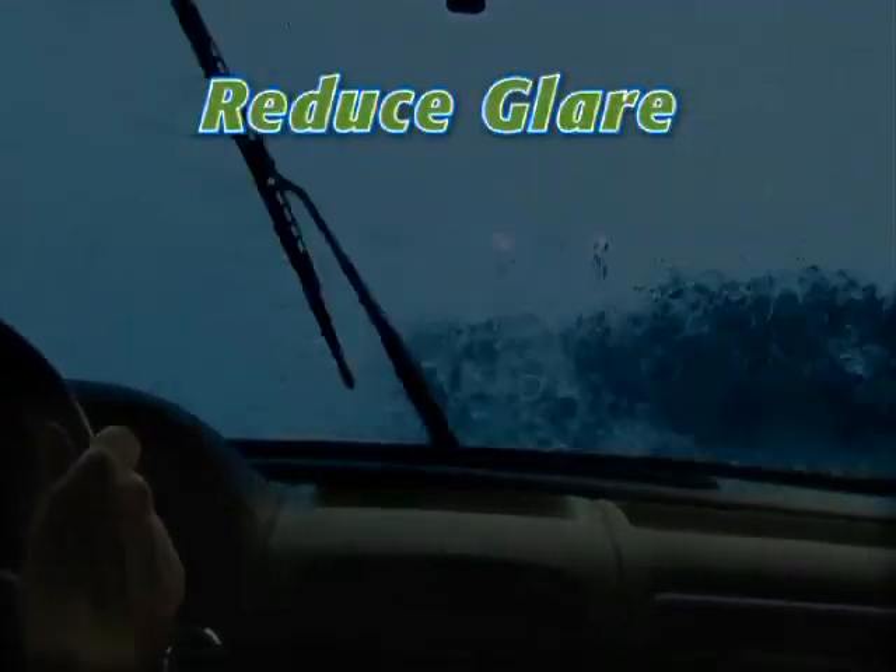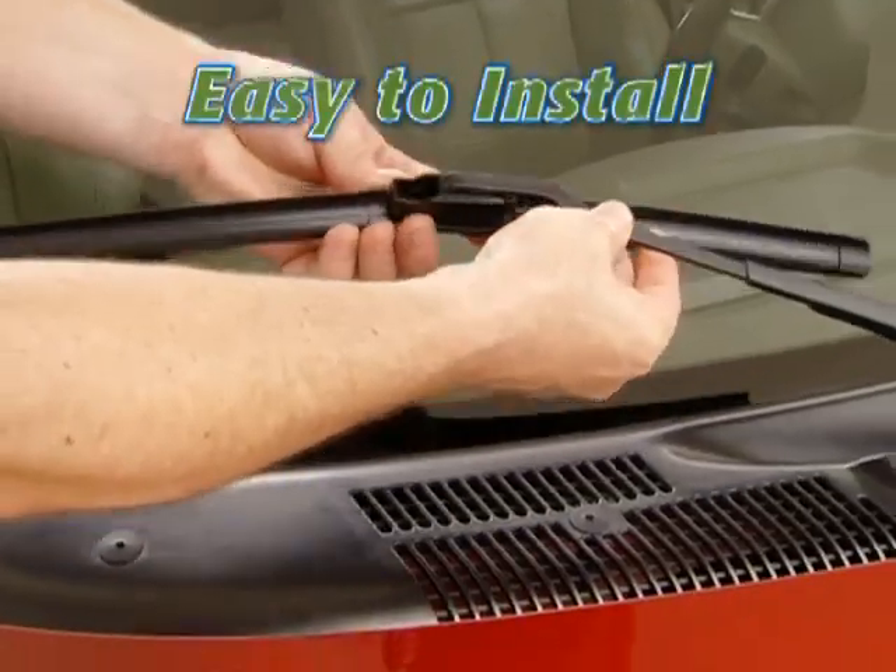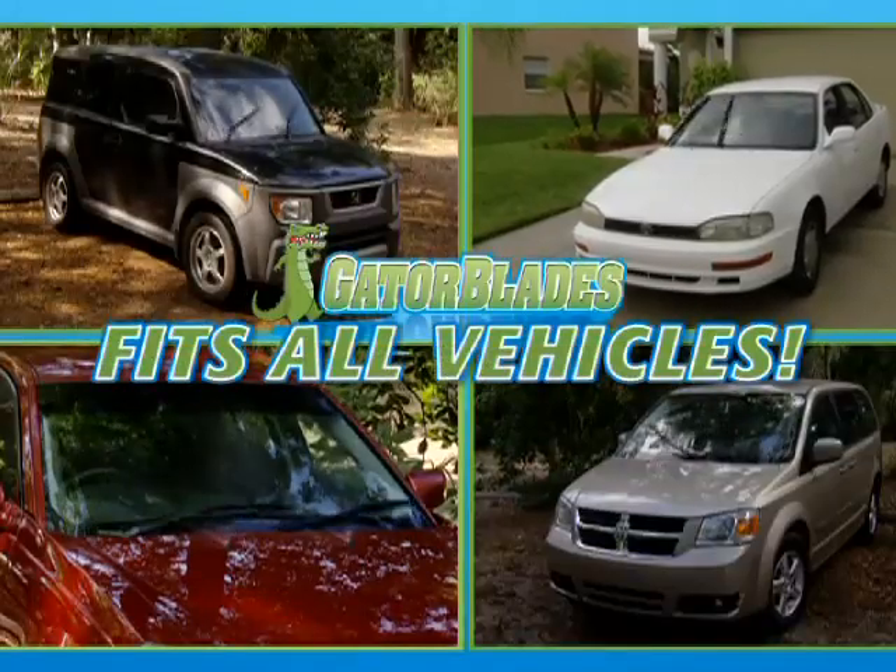Gator Blade reduces glare making it easier to drive at night. Gator Blades are easy to install and will fit any car, truck, or SUV.